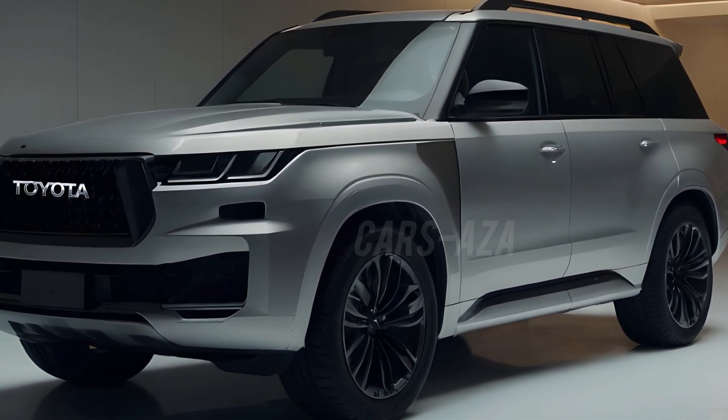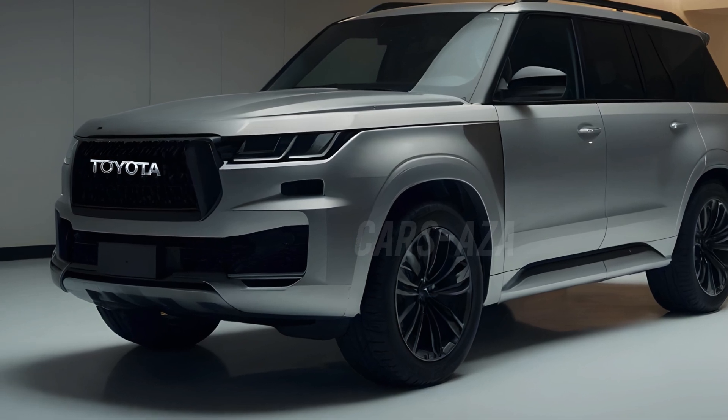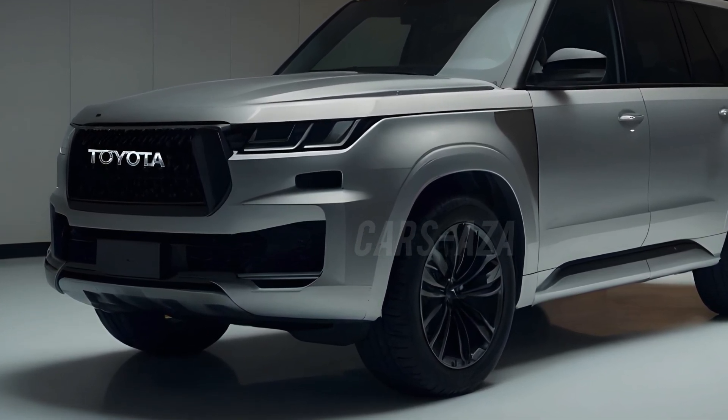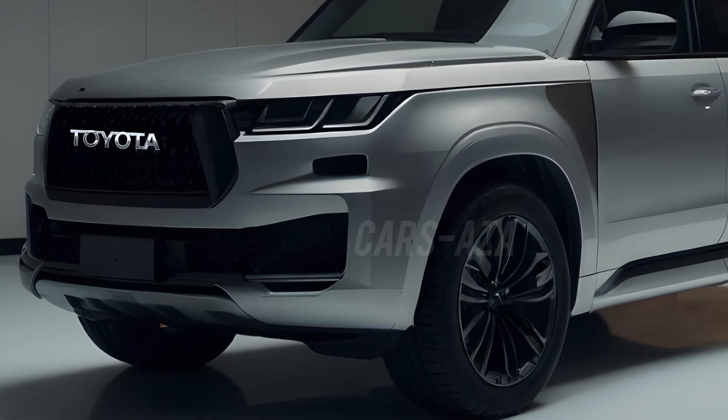The daytime running lights wrap around the edges, creating a seamless line of light that's both stylish and functional. This new design is definitely a step up from the previous generation, bringing a fresh, contemporary vibe.